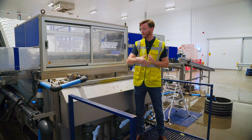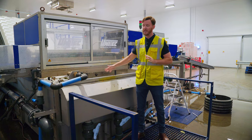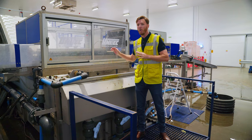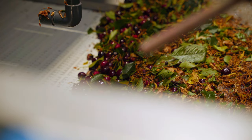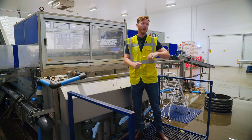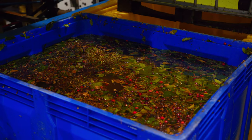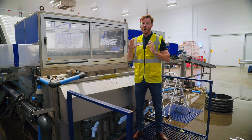The cherries get to this particular area and are tipped, rotated, and tipped out into this machine, which is generally full of water — it's been emptied already. This area builds up quite a lot at the back with cherries that haven't moved forward when the machine has been turned off, so the guys will scoop that out and put them in a waste container, making sure this area is cleaned out ready for the next day.